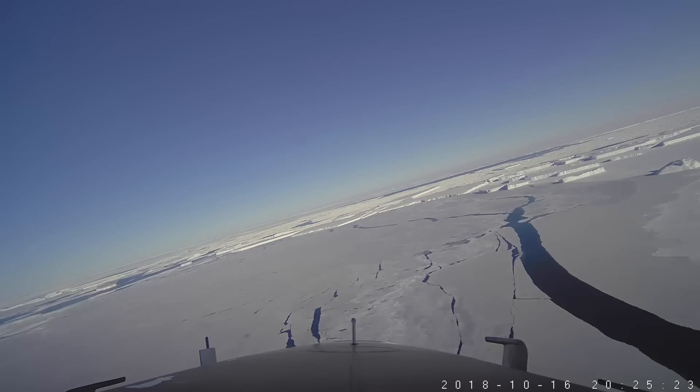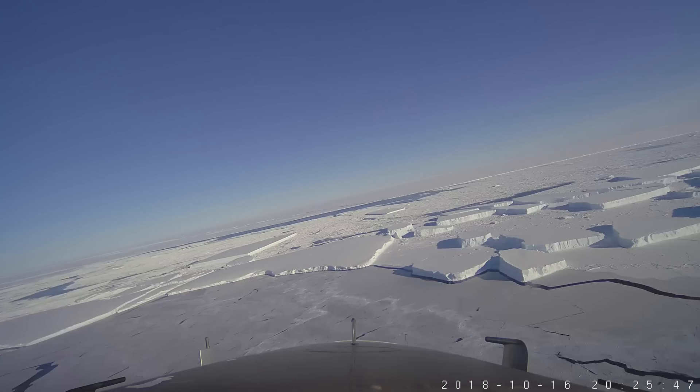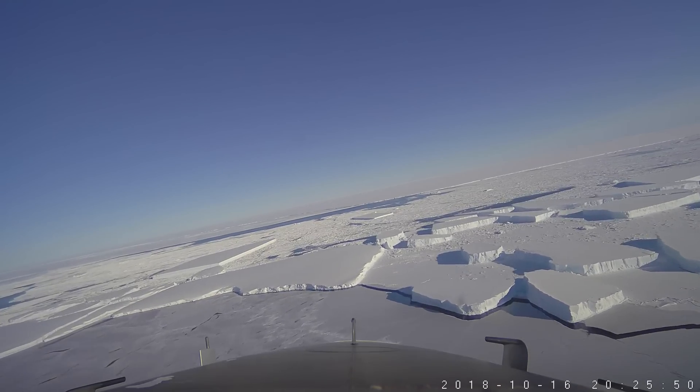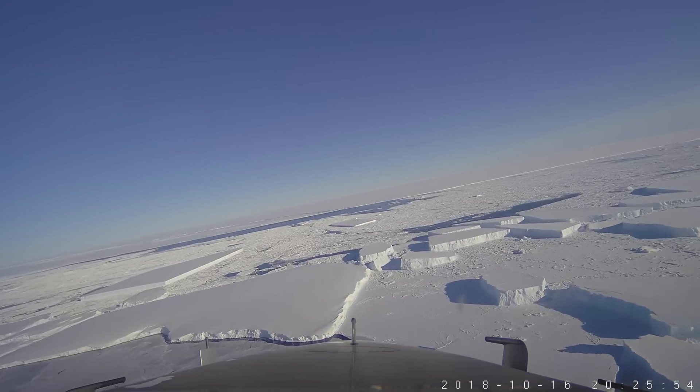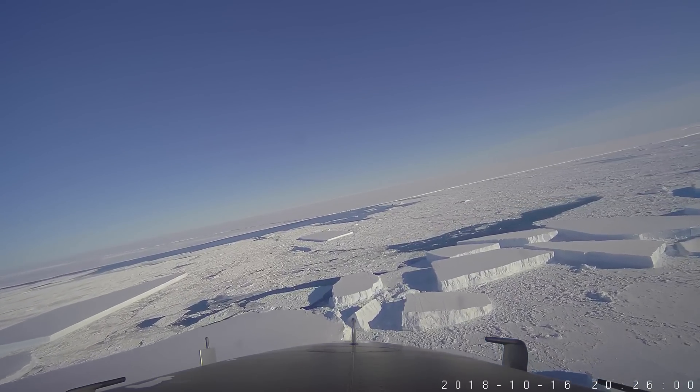You can see here we're crossing some fairly large tabular icebergs. These are remnants of the breakup of the A68 iceberg off of the shelf last year. The big square-looking iceberg at left is the one that became somewhat famous in the media over the last few days.